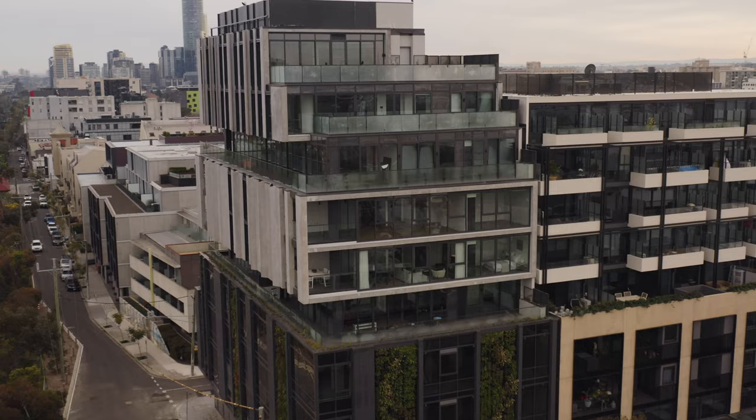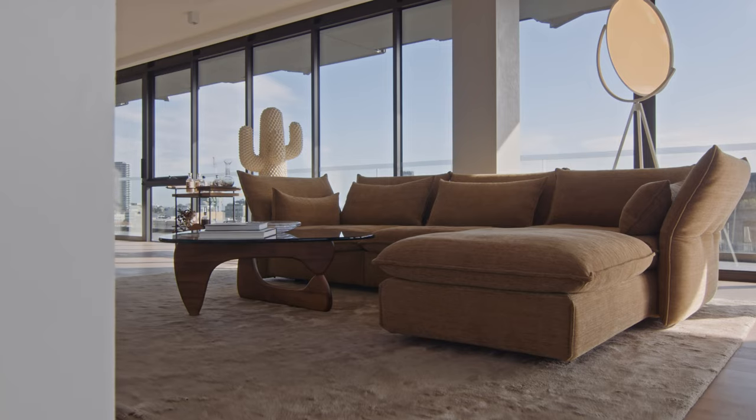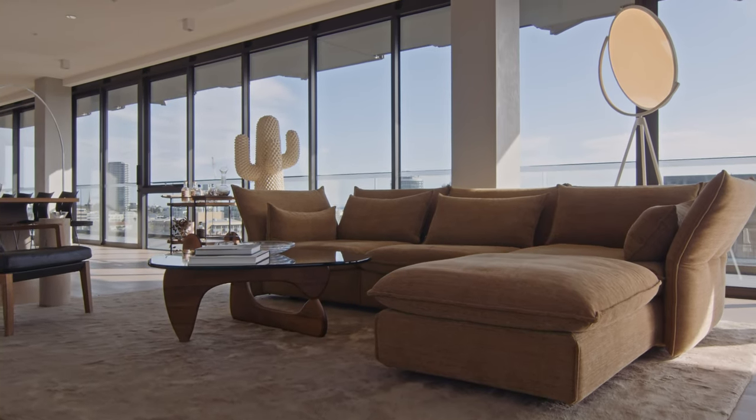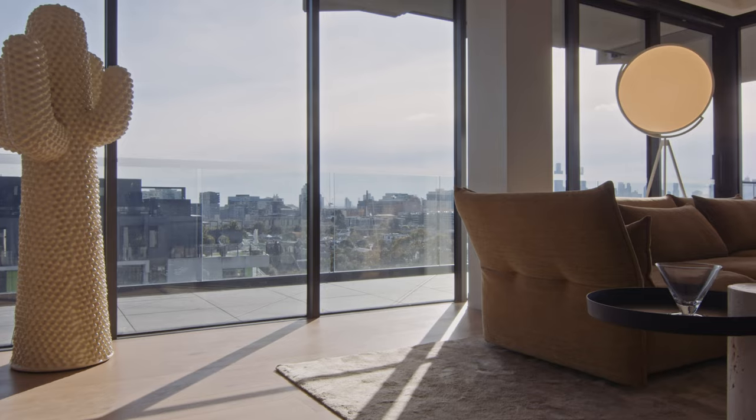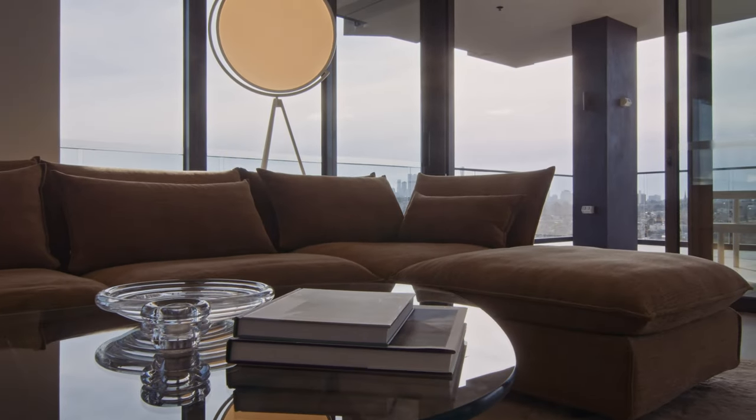The main challenge in designing the penthouses was in working with each buyer to customise the floor plan and really understand their requirements — not just the current ones, but also the future ones, ageing gracefully in place.